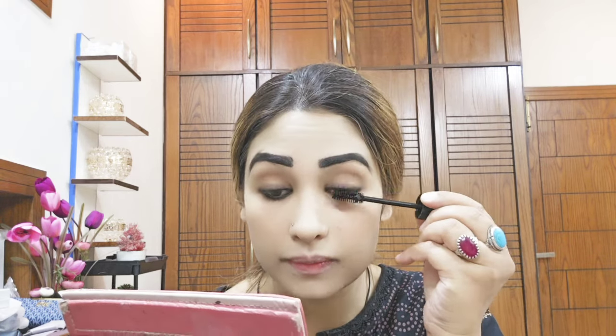After that we will apply light mascara. You can use any brand. Here I am using Miss Rose professional mascara, applied lightly to the eye.